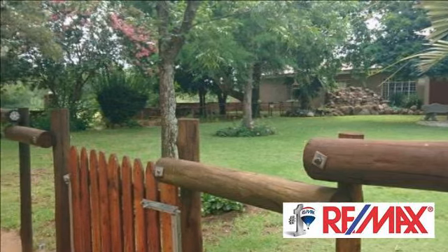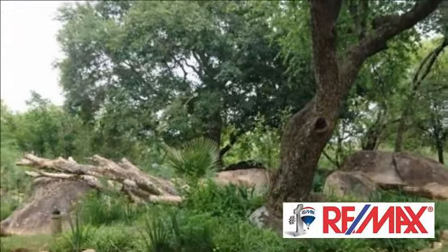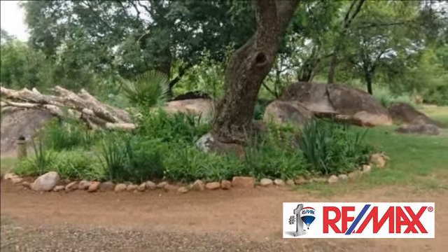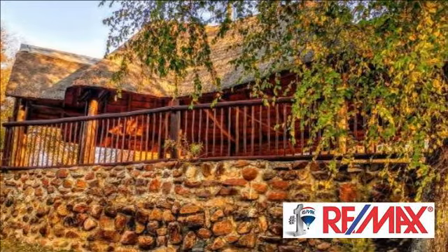Three stables with a storeroom on the property make owning horses easy. For the technology-geared, there is a Wi-Fi dish from a local service provider. The property comes with an existing, running guest house. Although municipal water is supplied, there is also a borehole and dam on the property.